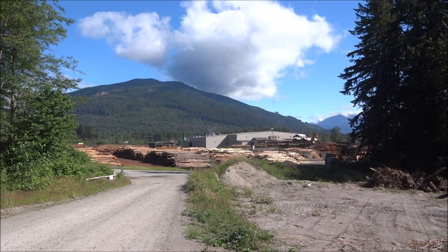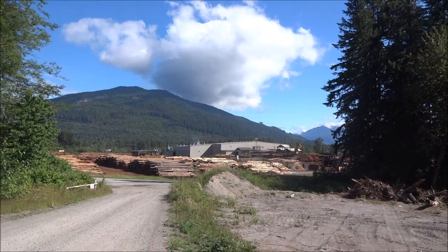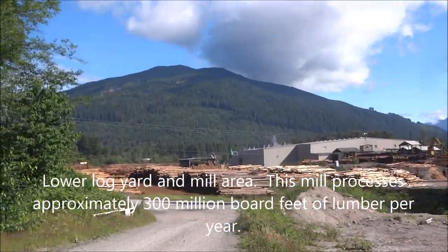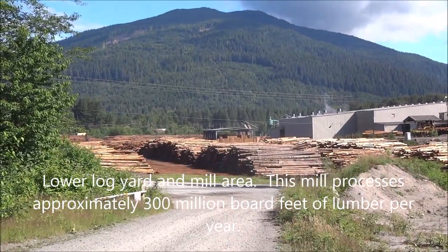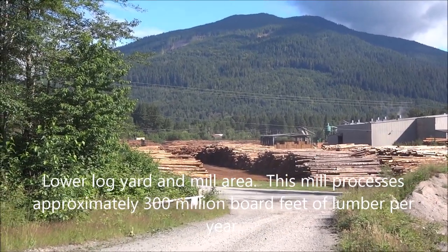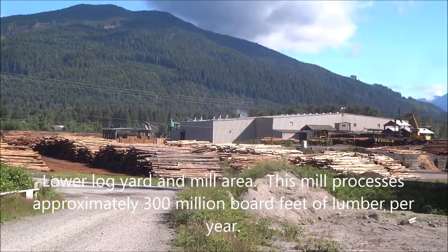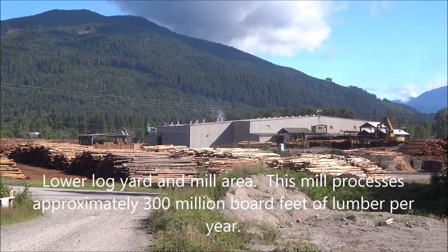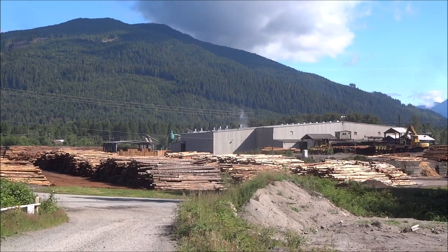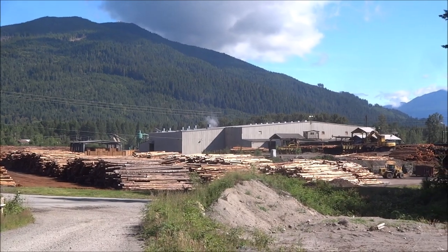This is a pretty good view of the mill operation right here. There are some log yards down through there — where we were earlier was about a quarter to a half a mile right in front of us, maybe a little bit to the left — where they keep the inventory, and then logs are brought down here where they're sorted out and getting ready to be processed in the mill.